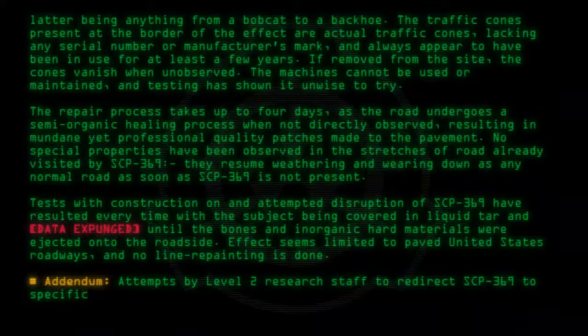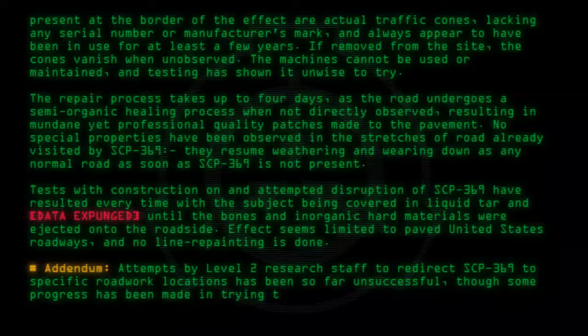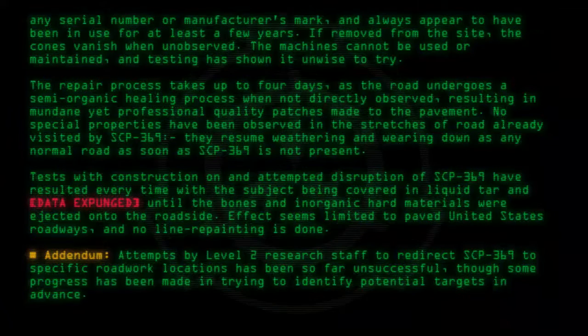Addendum: Attempts by Level 2 research staff to redirect SCP-369 to specific roadwork locations have been so far unsuccessful, though some progress has been made in trying to identify potential targets in advance.